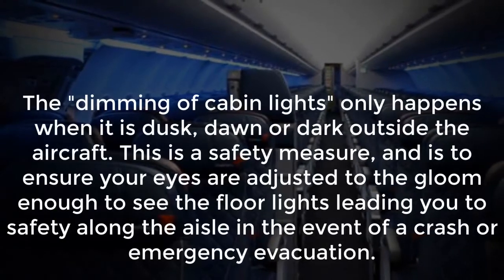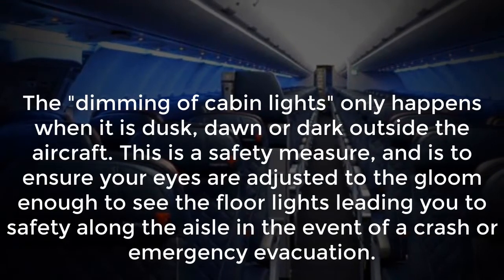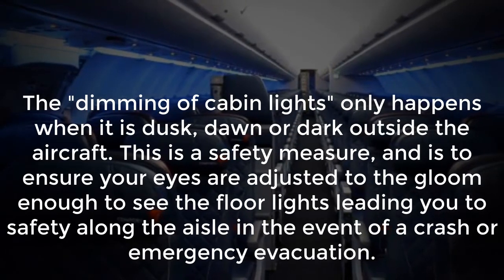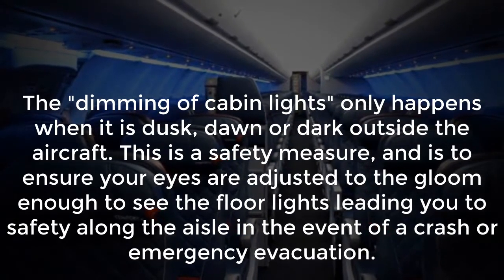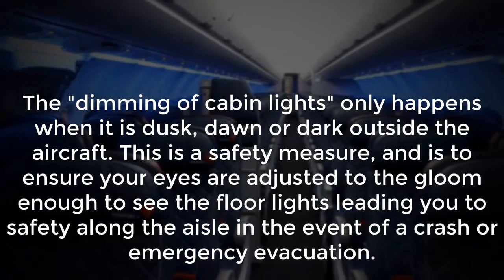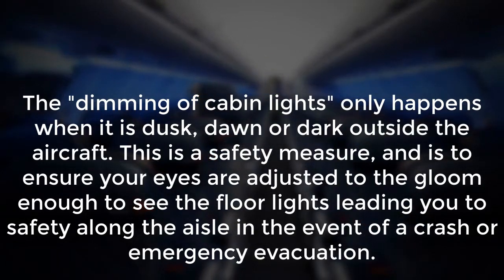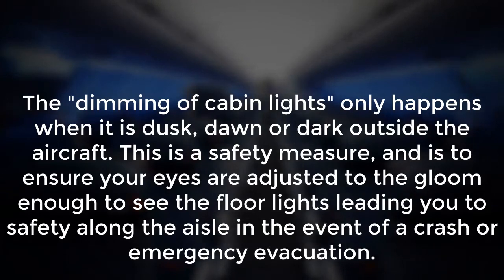Number 5: Cabin Lights Dimming. The dimming of cabin lights only happens when it is dusk, dawn, or dark outside the aircraft. This is a safety measure to ensure your eyes adjust to the gloom enough to see the floor lights leading you to safety along the aisle in the event of a crash or emergency evacuation.